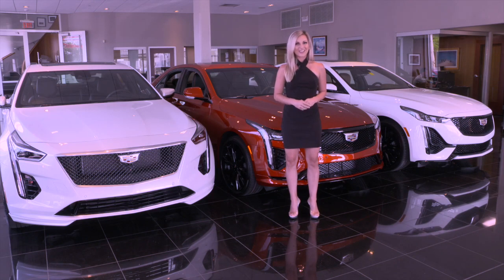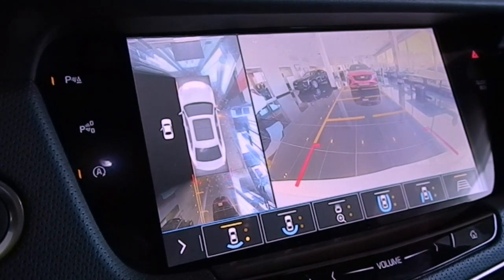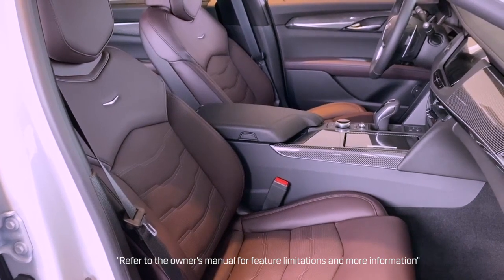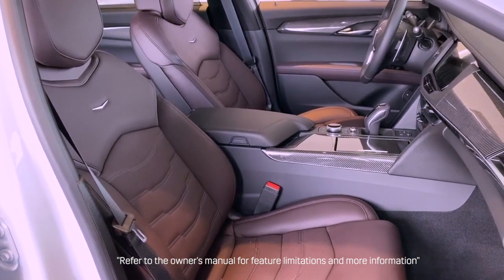Some of the standard safety and driver assistance features on the new CT4V, CT5V, and CT6V models include an HD rear vision camera and a safety alert driver seat, which along with visual and audio cues works in combination with some of the mentioned alerts, signaling to the driver by pulsing the side of the seat cushion so that the driver's attention can naturally be directed toward the side of the vehicle needing attention.